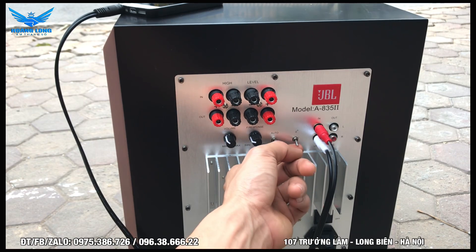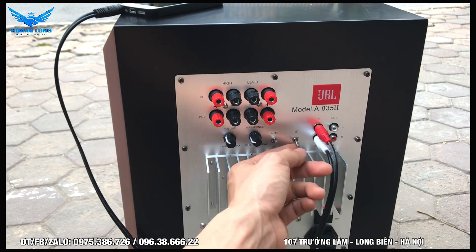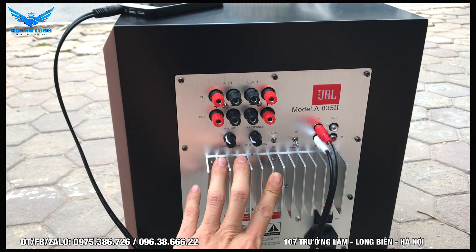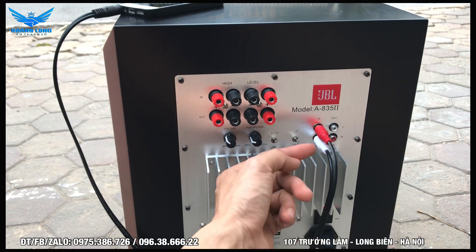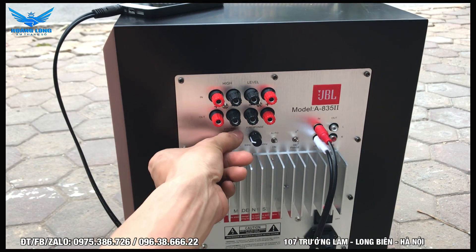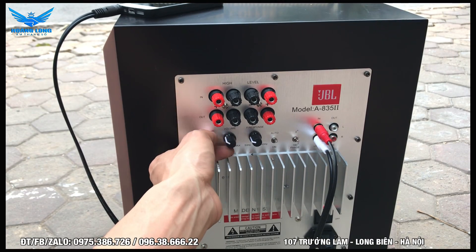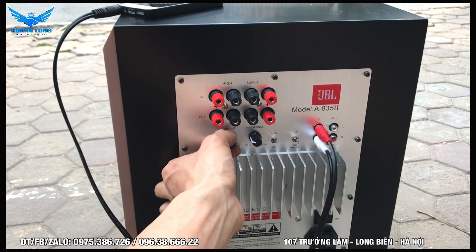Tương tự các loa trầm khác, có một nút đảo pha giúp đồng bộ tiếng bát của loa trầm với loa chính để chúng cộng hưởng nhau và hay hơn. Nếu bật loa trầm lên mà tiếng bát bị yếu đi, chỉ cần đảo pha là được. Đeo tai nghe vào chúng ta cảm nhận được bát đánh rất sâu, quy luật, mạnh mẽ - ngay cả khi đánh ở ngoài trời cũng rất mạnh mẽ.